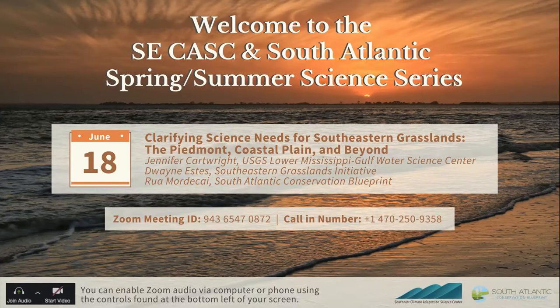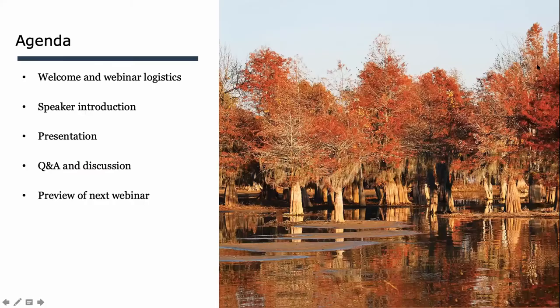My name is Hillary Morris. I work on user support and communications for both the South Atlantic and Southeast Conservation Blueprints. Today's agenda: I'll go over some meeting logistics and then introduce our speakers — Duane Estes, Rua Mordecai, and Jennifer Cartwright. They'll present for about 40 minutes, followed by Q&A, and we'll wrap up with a preview of next month's presentation.